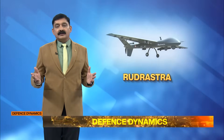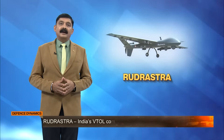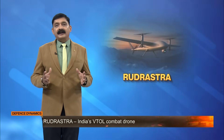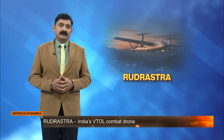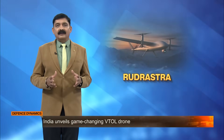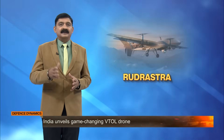India's next generation battlefield just got airborne. Rudrashtra, an advanced combat drone developed in Nagpur, is changing how India plans to fight future wars. Here's a closer look at the drone that hovers like a chopper, flies like a jet, and strikes with deadly precision.